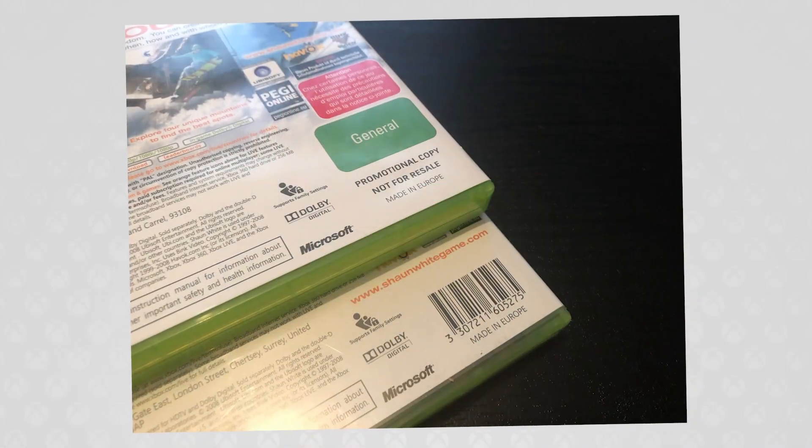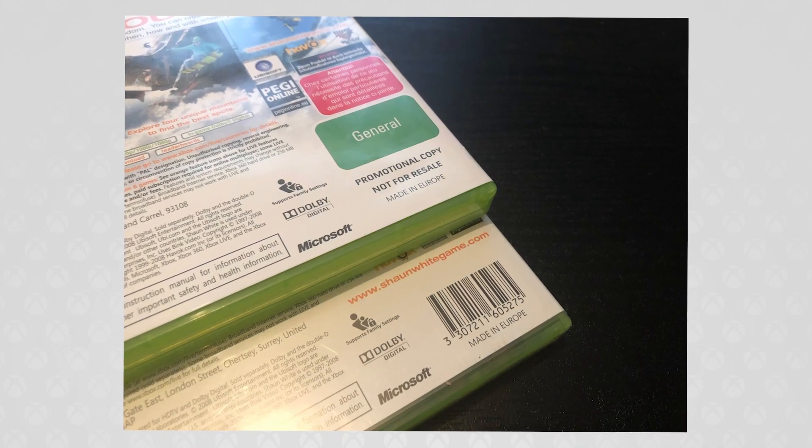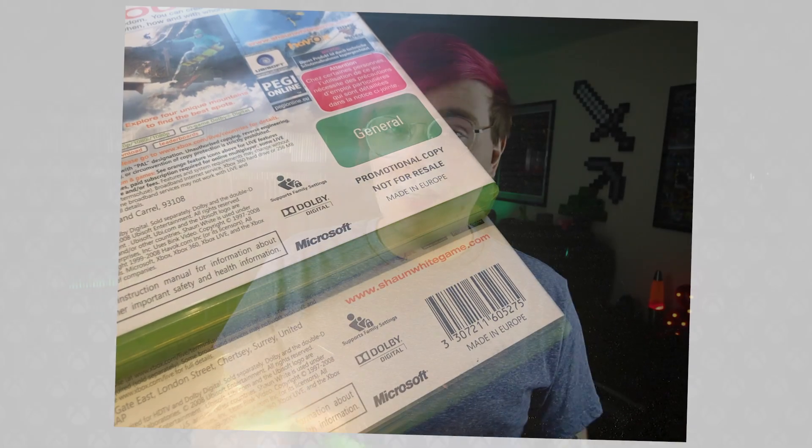I don't even want to start collecting different region versions of games. But yeah, despite the actual cover looking different, there's really only one other difference — on the back of the game, there's no barcode on the promotional copy. Again, pretty much showing us that these games were never meant to be taken out and sold by themselves. I suppose the massive 'not for resale' gives that away too.